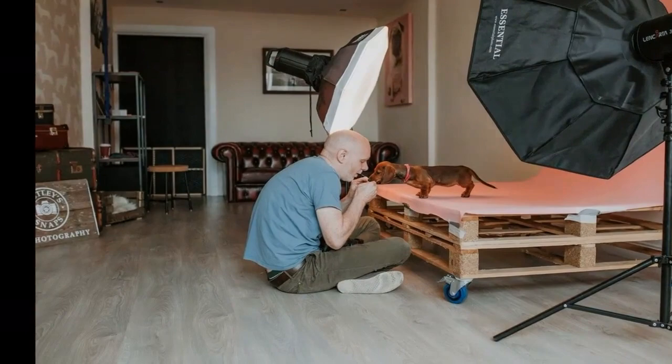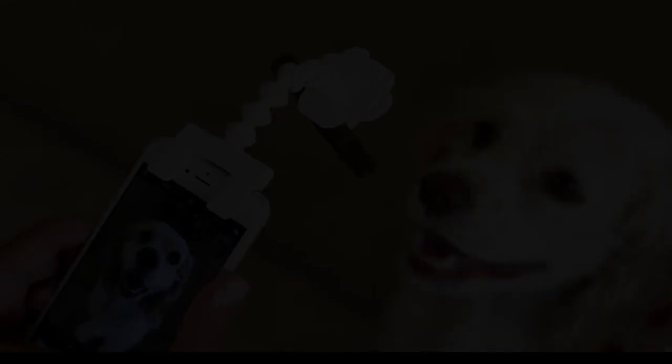Tip two: good lighting — keep the sun over your shoulder to light up your pet. Tip three: bring assistance — you can never have too many helping hands on a photo shoot. Tip four: bring treats — you can bribe your pet to do anything for a treat. Tip five: use props — place your pet in items they cannot climb out of, such as carts, tractors, or flower beds.